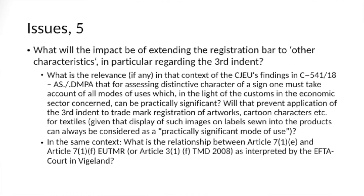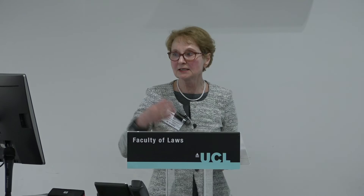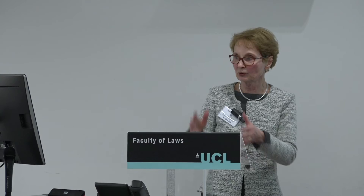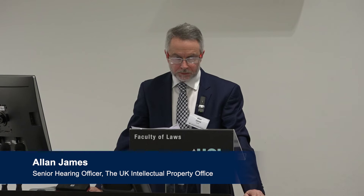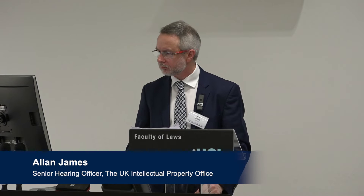There are many more questions. The underlying rationale question is important: is it really the need to keep things free — the anti-monopoly thinking — or is it the policing of the separation between different types of rights? I'm going to look at this from a more practical point of view, looking at how the law has been applied in practice in the UK. When I refer to sections, I'm referring to sections of the national legislation: 3(2)(A), (B), and (C), which correspond with the first, second, and third indents of the directive and regulation. These exclusions apply to the shapes of goods and now also to other characteristics of goods adhering to the product, but only to trademarks consisting exclusively of such things.